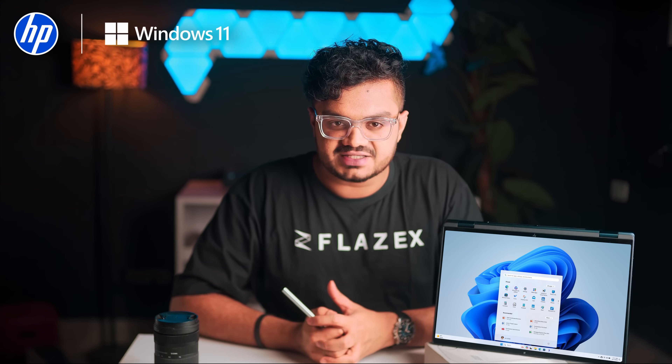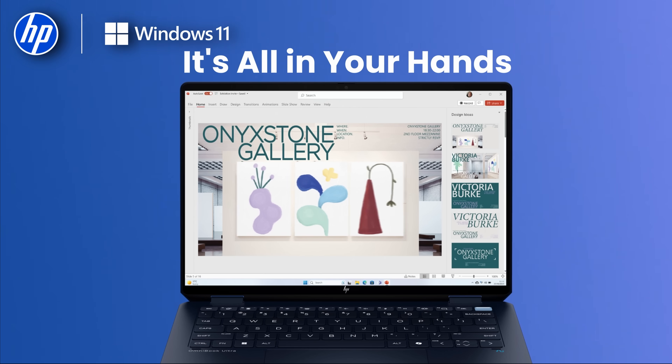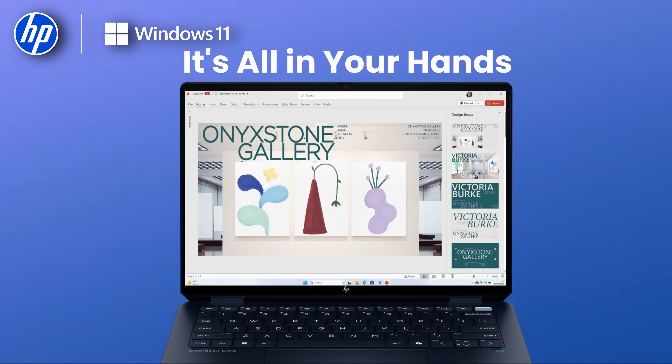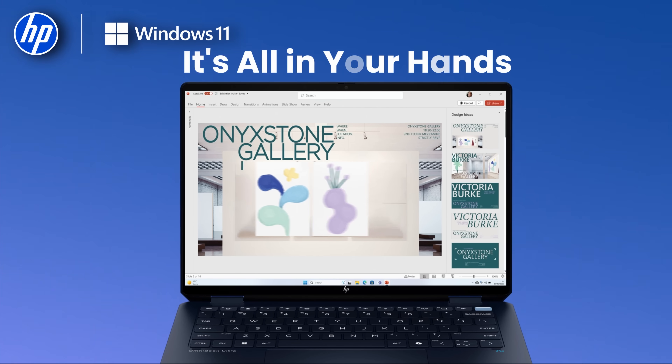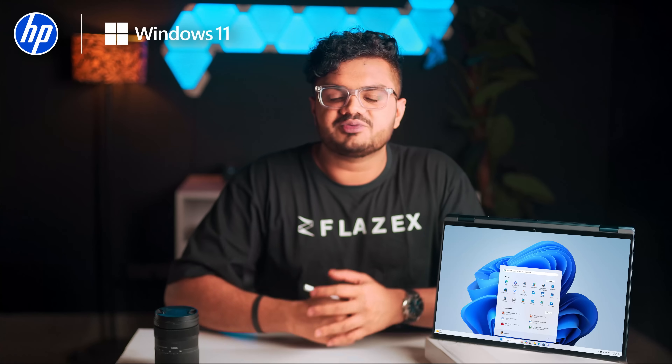But with the HP Omnibook AI PC, the NPU takes over all the AI-heavy tasks like adjusting webcam lighting, filtering out mic noise and blurring your background, so the CPU and GPU can focus on your active work. This thing keeps everything running cool, smooth and responsive, no matter how loaded up your setup is.